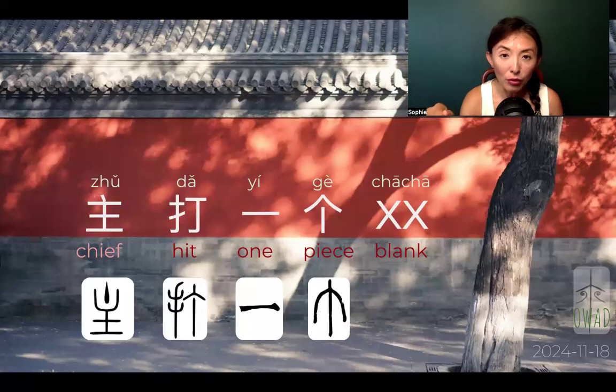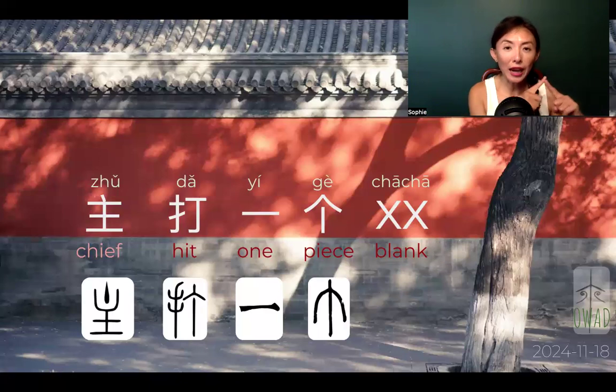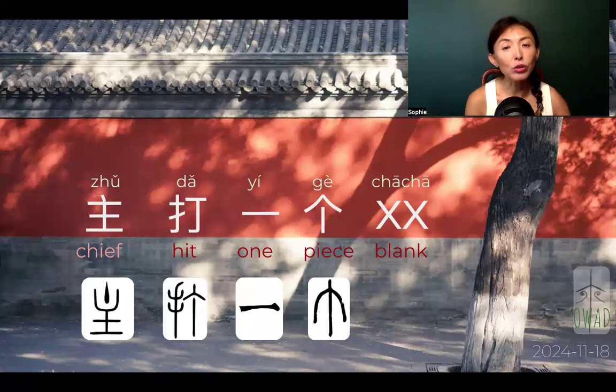We have to use double to mean there is something to fill in there. In English we just use one X to mean something to fill the blank, right? But in Chinese, we habitually use double. Also notice there's no space in there, because Chinese often pairs at least two characters together to pin down the meaning. That's why it's 恰恰, not just 恰.